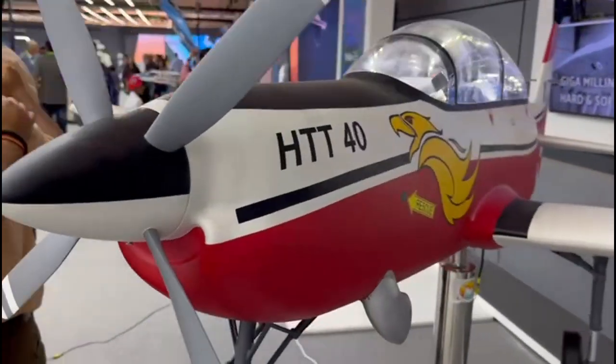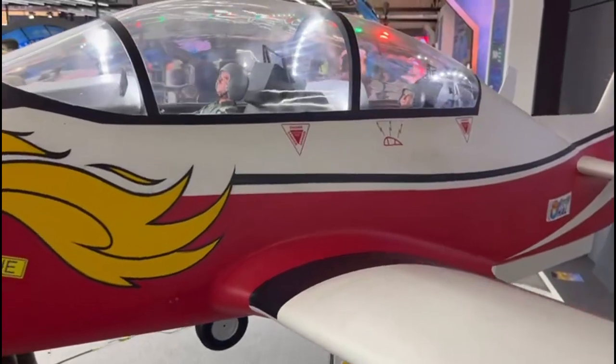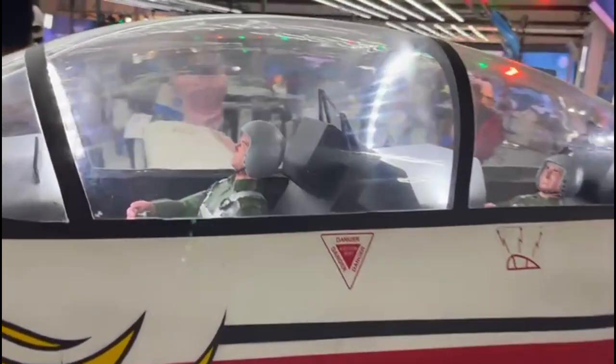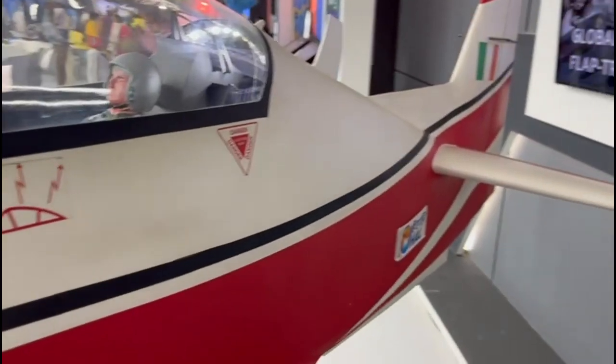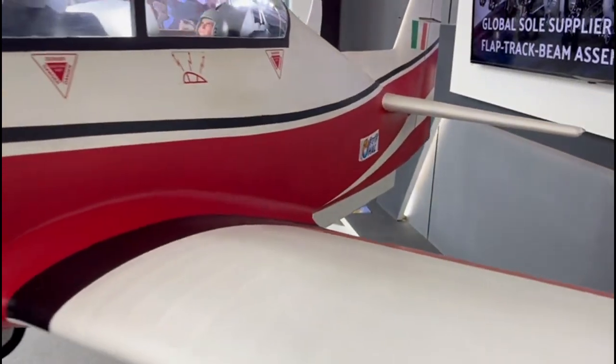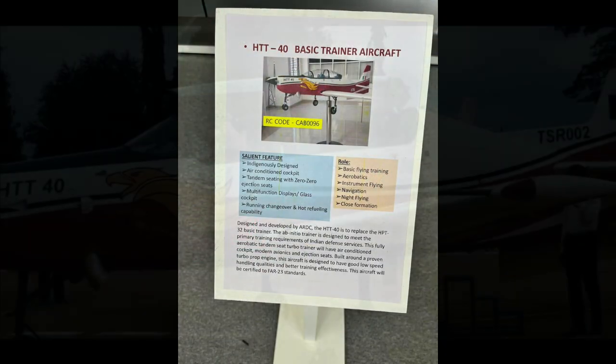On 1 March 2023, the Union Cabinet approved procurement of 70 HTT-40 basic trainer aircraft for the Indian Air Force at a cost of Rs. 6,828.36 crore. The aircraft will be supplied over a period of 6 years. The HTT-40 will boost Indian Air Force capability as a Stage 1 trainer aircraft, replacing the current fleet of Pilatus PC-7 aircraft from Switzerland.